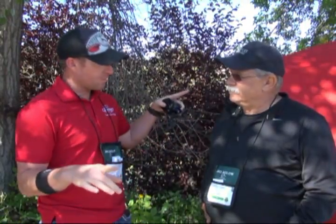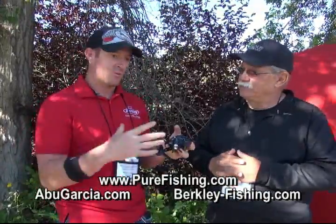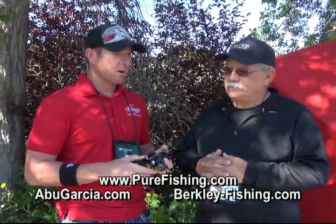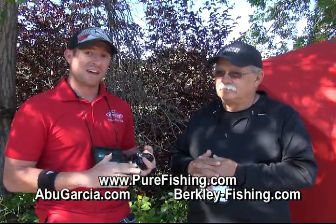With this Revo Toro Beast right now, we're suggesting the new Fantasista Beast — a tetra-axial carbon fiber rod. It comes in 7'9", 7'11", 8'6", 10'6", and there's an 11-footer in there too. They like those long rods, and what's cool is it has an integrated ferrule design where the bottom half butt of the rod comes off, so you can actually load it in your rod locker. For all products, go to PureFishing.com, AbuGarcia.com, or berkley-fishing.com.